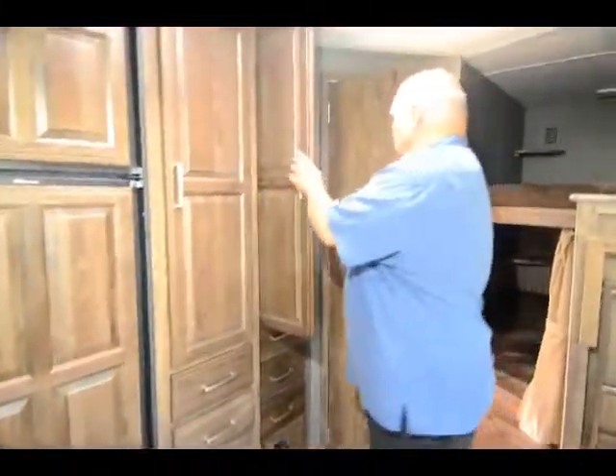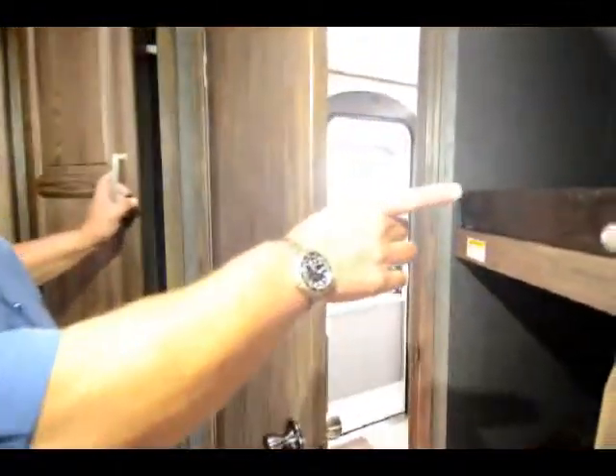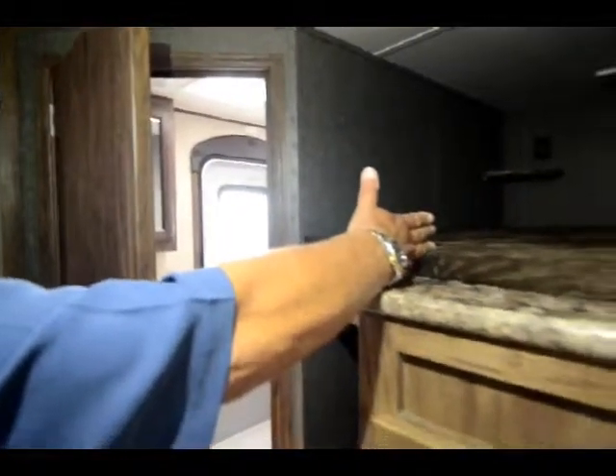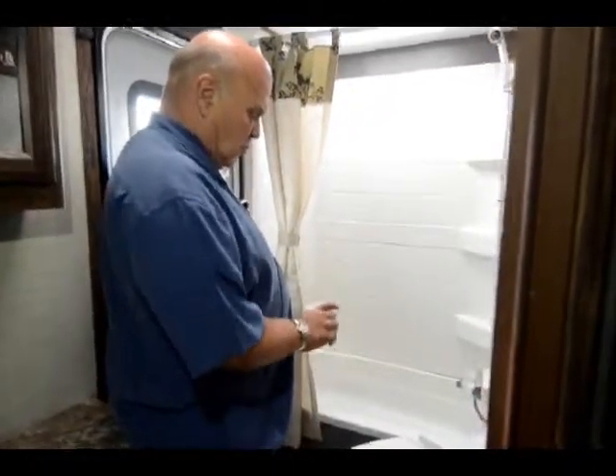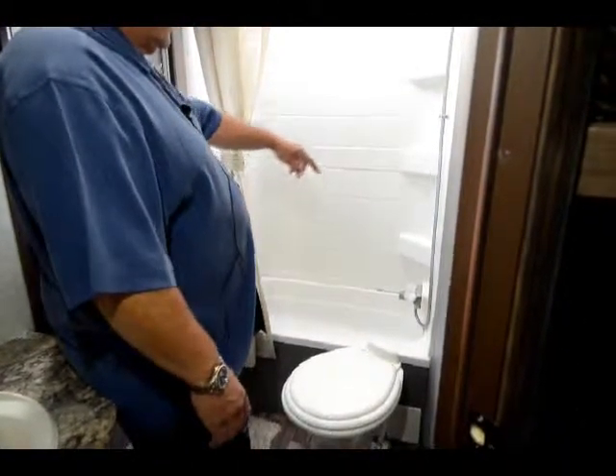There's a closet for the kids, and the bunks are now much wider than they used to be. One thing people really like is that campers don't have to come through the trailer to use the restroom — it has a door to the outside. Inside you have a porcelain toilet, a really nice shower and tub, a skylight, and air conditioning. Everything is standard on these Cougars, so you don't have to buy a lot of extra stuff.